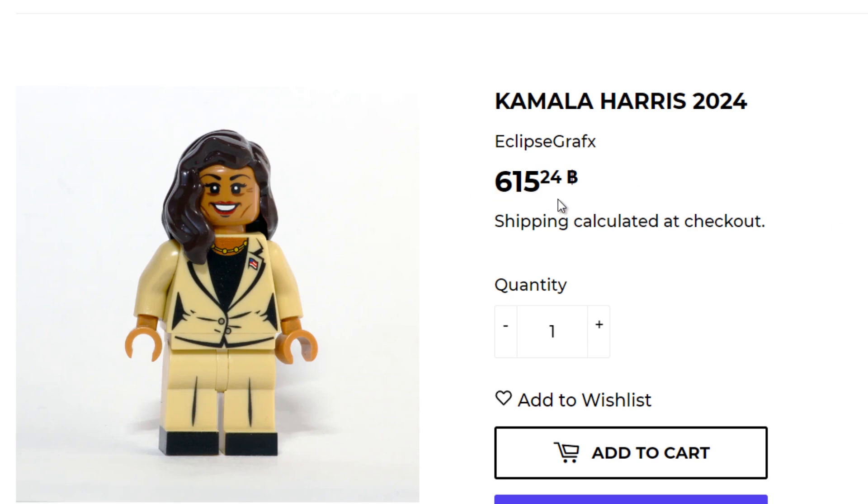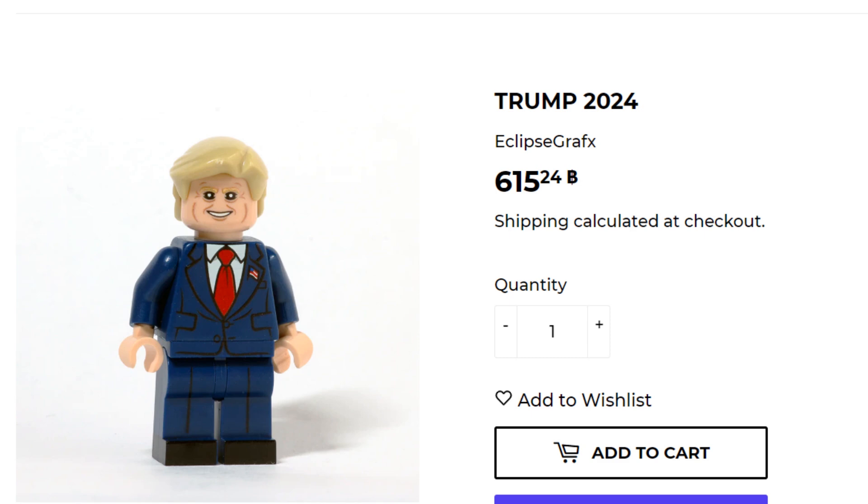These are coming in at around 615 Baht — I'm currently in Thailand, so my currency on this website is displayed in the local Thai currency. That works out to roughly $18 US or $25 Canadian.